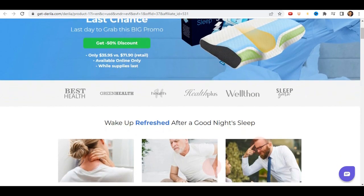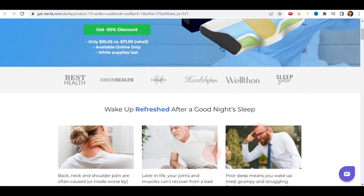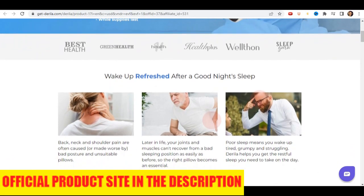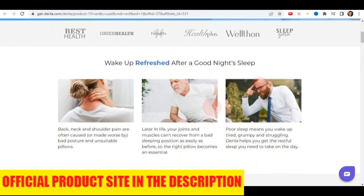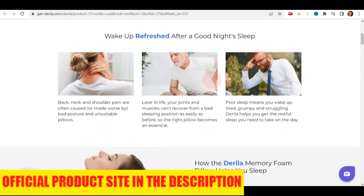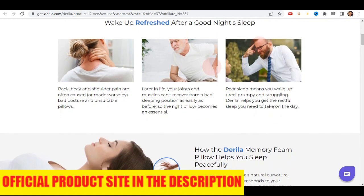The first thing you need to know about Derela Pillow is to be careful which website you buy the product from, because it is only sold on the official website. To help you, I left the link to the official website here below in the description of this video for you to access safely.